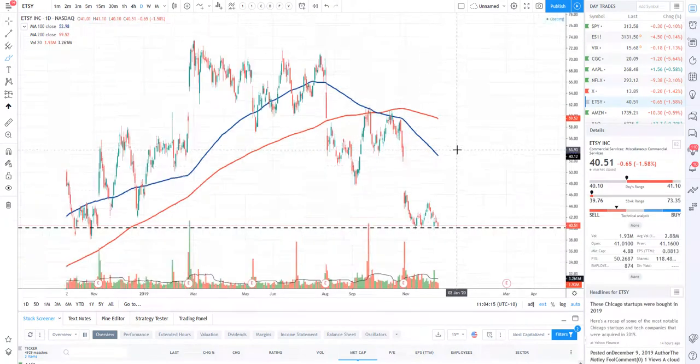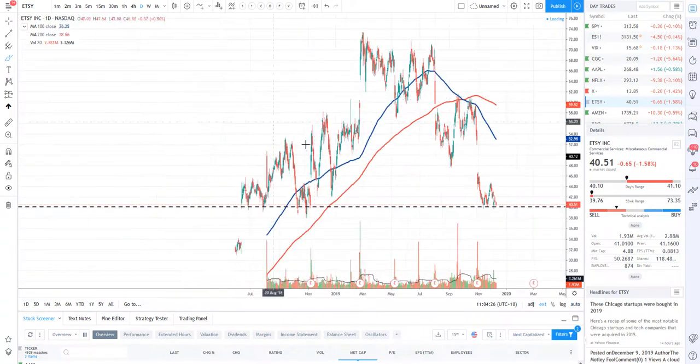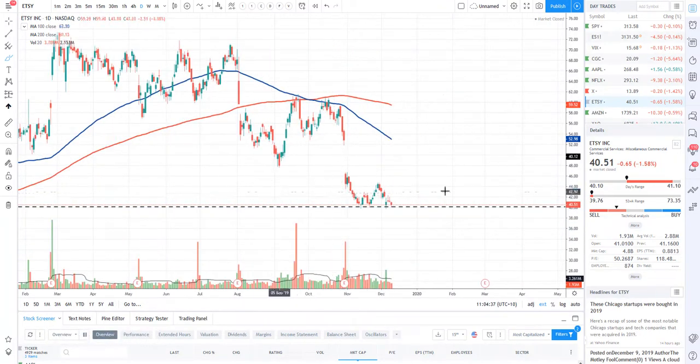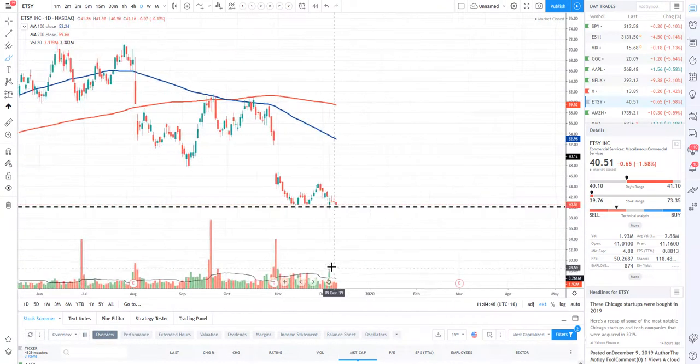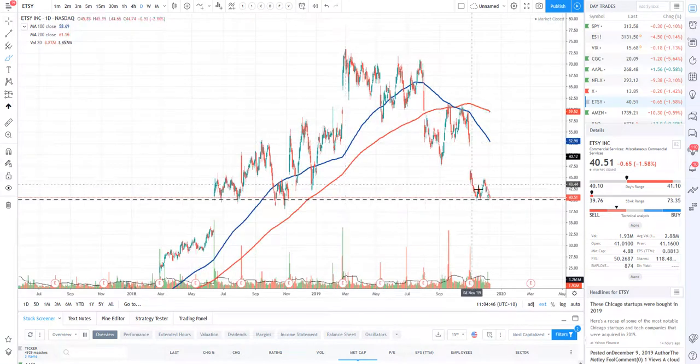Let's take a look at Etsy. I did speak about this last week and we are at a very critical level — we have support here at about $40 and you can see we have bounced off this level before. If this level does break, most likely we will be filling this gap from back in June 2018. We are at a very nice buy-the-dip location based on this volume and this particular candle right here. Etsy could break either way, but if we do get a bounce it makes total sense.